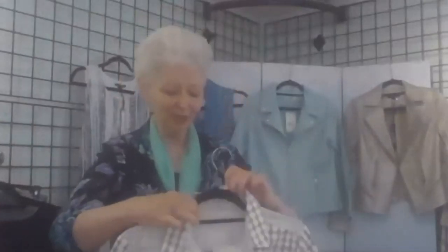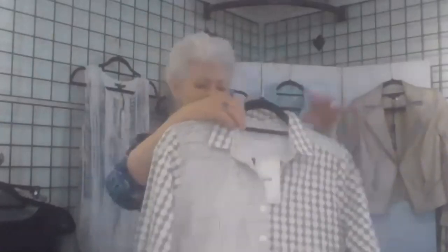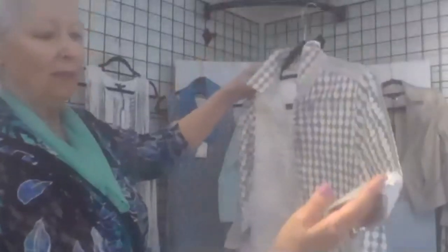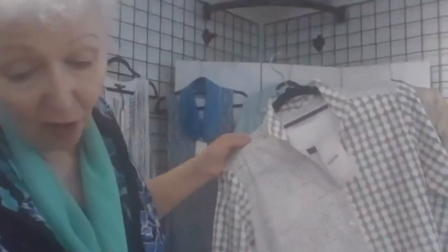We have a little blouse from Karen Hart — $56, a tunic length with a taupe and white print. The back has little buttons — a really pretty little detail. It's a sharp-looking blouse, you can roll up the sleeves — small through extra large at a very good price.